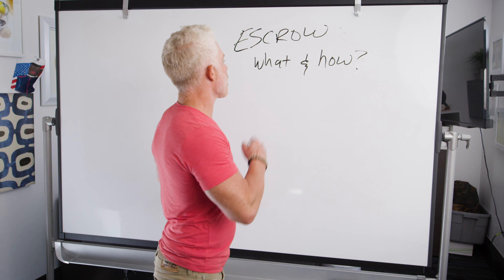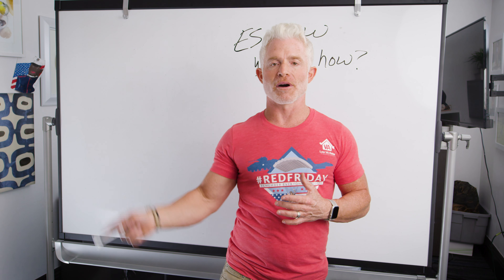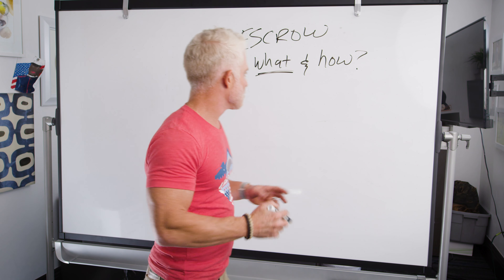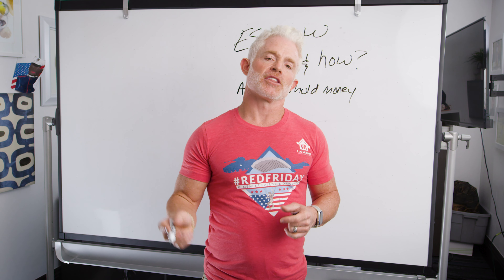Let's start with the what — what is escrow? In its most simple, direct answer, escrow refers to a type of financial account that holds money. That's your escrow account. In a mortgage, the money held in your escrow account is generally used for your homeowner's insurance and your property taxes.